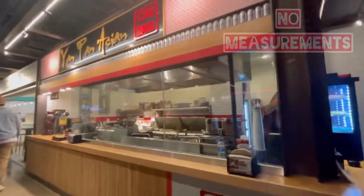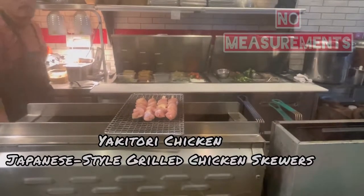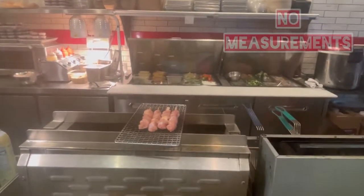The main reason why I came here today is because my kids wanted yakitori chicken, which is a Japanese-style grilled chicken skewers. It is going to take them a while to grill it, so I'm going to walk around a little bit more.